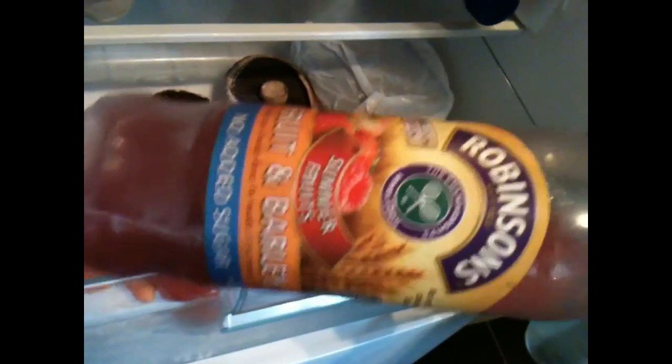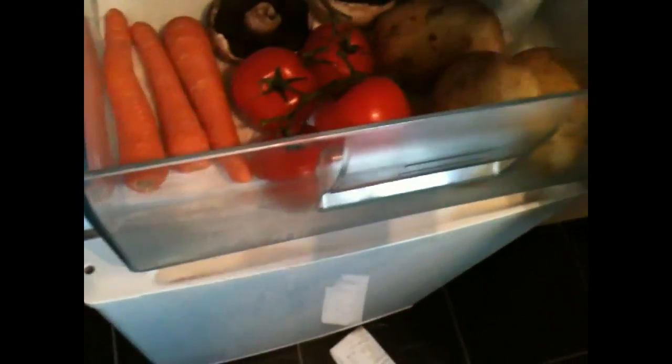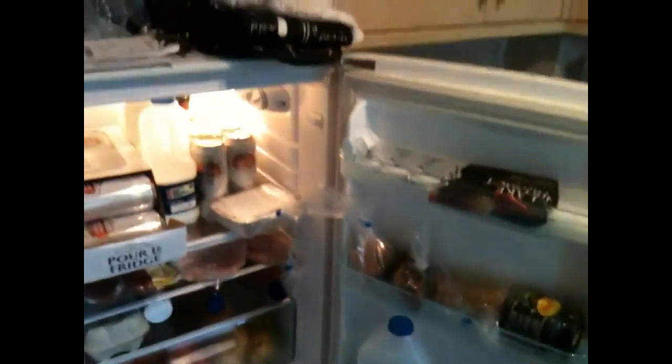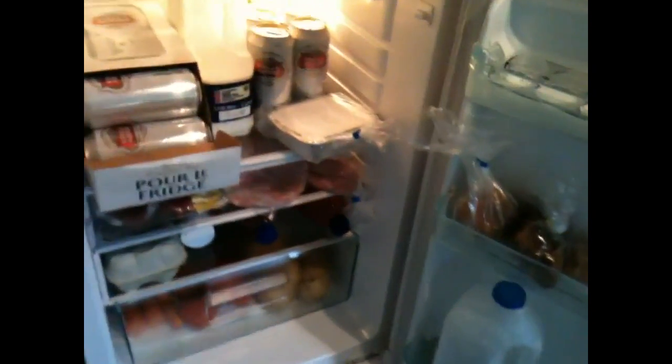Always got myself a nice bit of squash — that's squash, not juice. It's Robinson's fruit and barley, that's on offer at the co-op at the minute, one pound. Hence the reason I bought two bottles. So that's it really, the contents of my fridge. Feel free to show me the contents of yours, and I thank you for watching. Hopefully I'll upload some more videos soon.